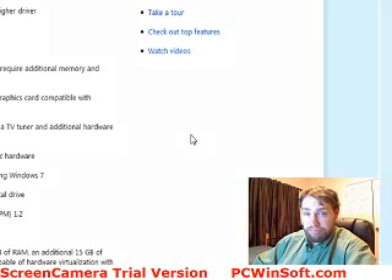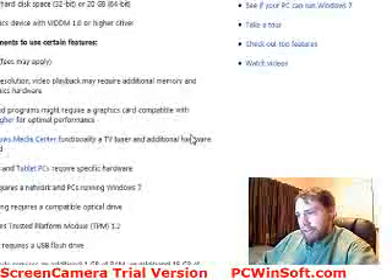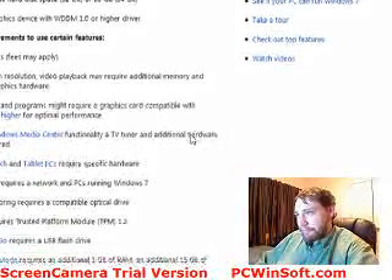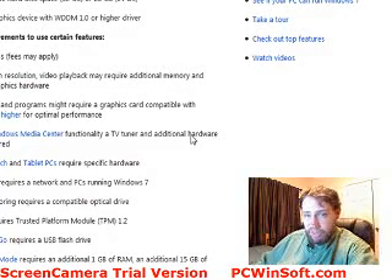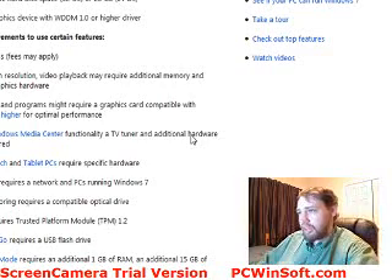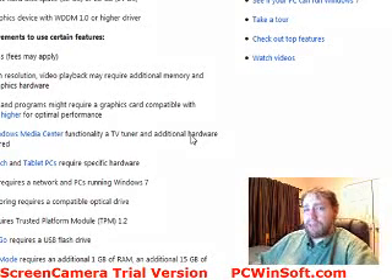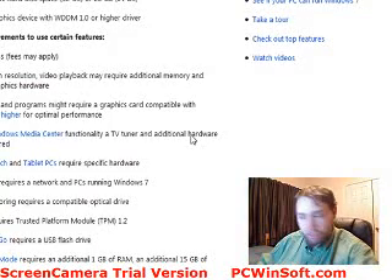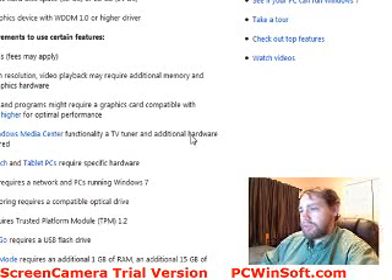There are other features that may require additional hardware. When you get into the Aero interface, having a higher-end graphics card is going to help you out. It doesn't say it on the features page here, but you want at least 256 megabytes of RAM on your graphics card to make full use of those extra features.